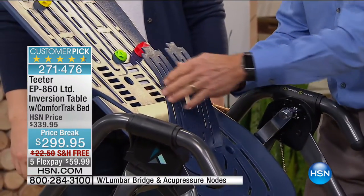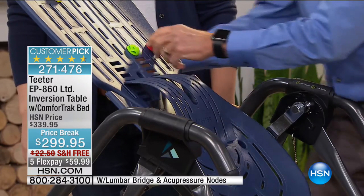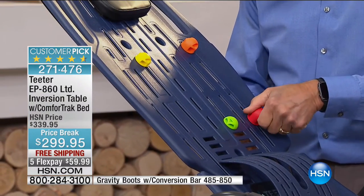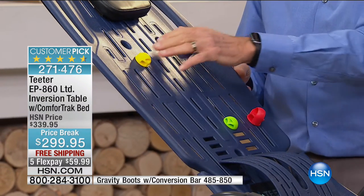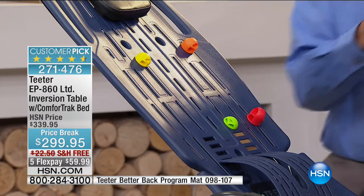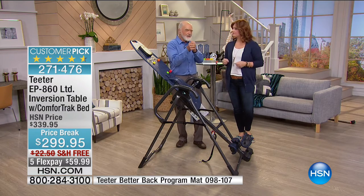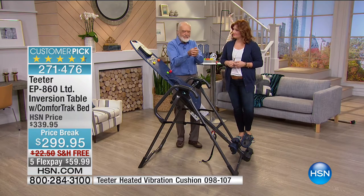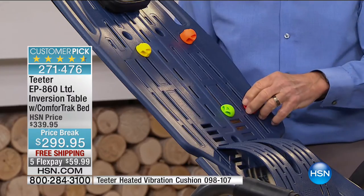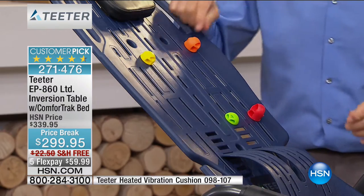With all these slots on the bed, you can put the lumbar bridge in any position for height and location comfortable to you. The nodes have little thumb screws and can be placed in any of these slots. There are eight nodes — four of each, four different sizes, and they're color-coded. The idea is you have that knot in your back — maybe your dog jerked you, right under your shoulder blade, and you just can't get to it. You wish somebody could take their thumb and just push on it and massage it. These are those thumbs. You can pick the right height and match up the right location with the knot in your back.